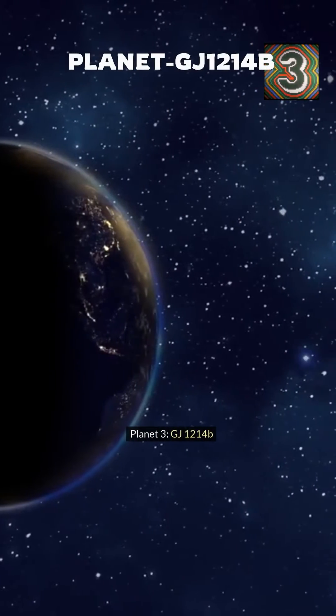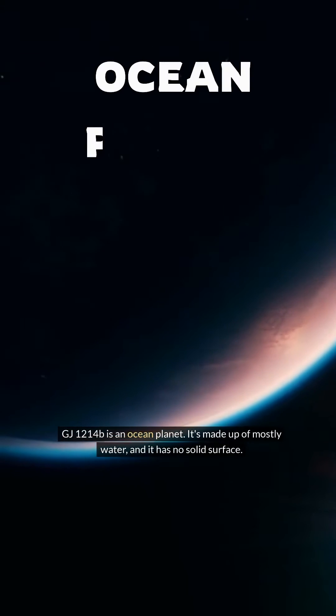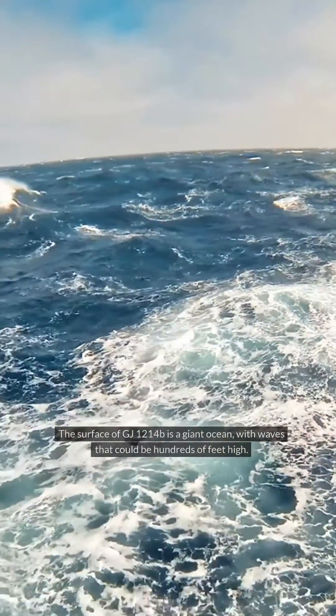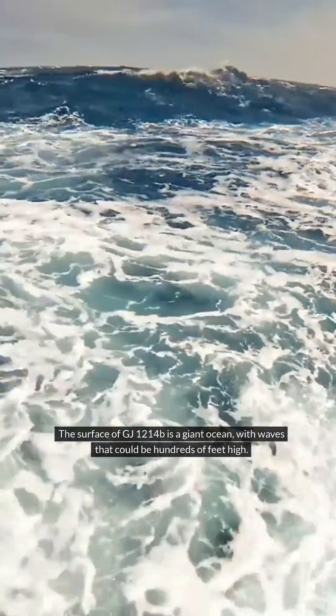Planet 3: GJ-1214b. GJ-1214b is an ocean planet. It's made up of mostly water, and it has no solid surface. The surface of GJ-1214b is a giant ocean, with waves that could be hundreds of feet high.